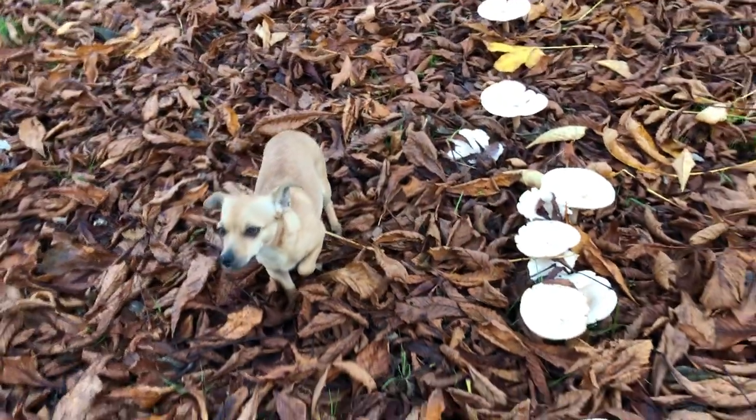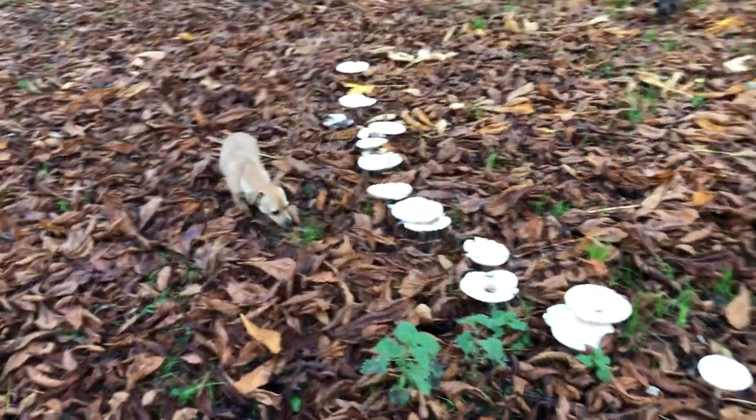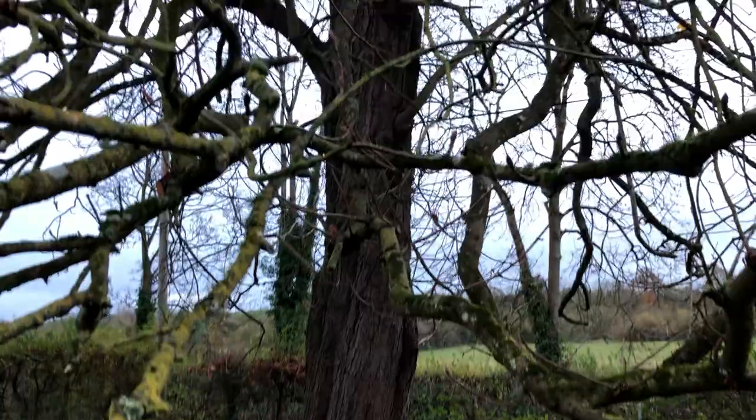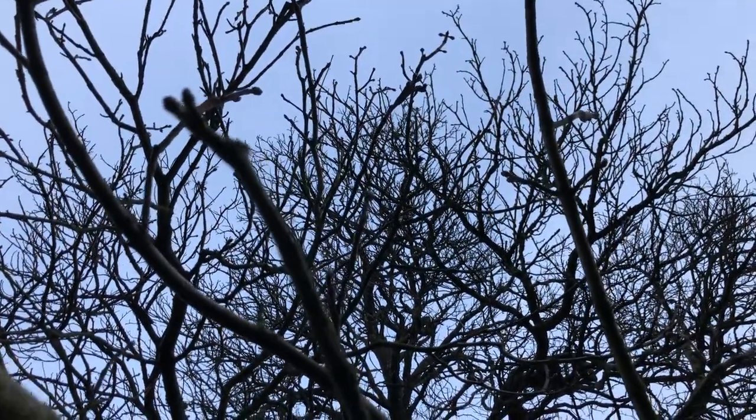So that is one of the fungal recycling stories to do with a single horse chestnut tree — improving soil life with microbial life, digesting a dying tree.